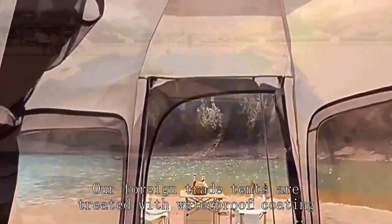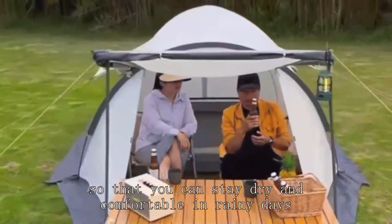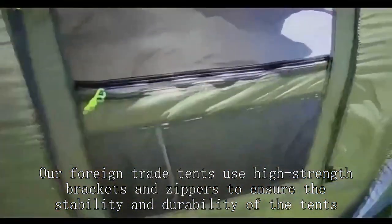Our foreign trade tents are treated with waterproof coating, so that you can stay dry and comfortable in rainy days. Our foreign trade tents use high-strength brackets and zippers to ensure the stability and durability of the tents.